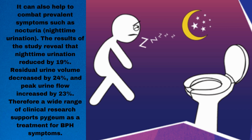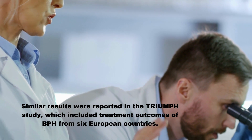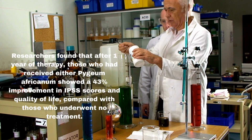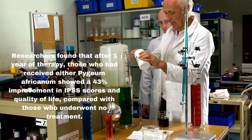Pygeum can also help to combat prevalent symptoms such as nocturia, or nighttime urination. The results of the study reveal that nighttime urination reduced by 19%, residual urine volume decreased by 24%, and peak urine flow increased by 23%. Therefore, a wide range of clinical research supports Pygeum as a treatment for BPH symptoms. Similar results were reported in the TRIUMPH study, which included treatment outcomes of BPH from six European countries. Researchers found that after one year of therapy, those who received Pygeum africanum showed a 43% improvement in IPSS scores and quality of life, compared with those who underwent no treatment.